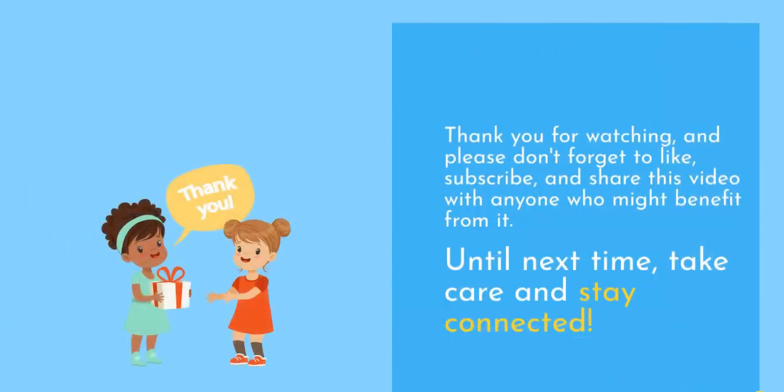Thank you for watching, and please don't forget to like, subscribe, and share this video with anyone who might benefit from it. Until next time, take care and stay connected.